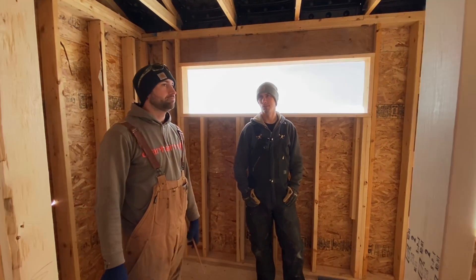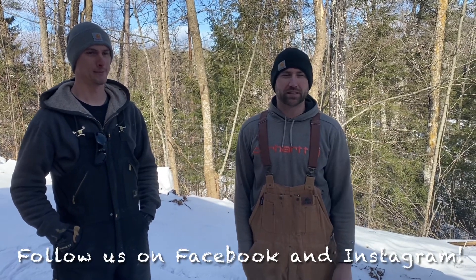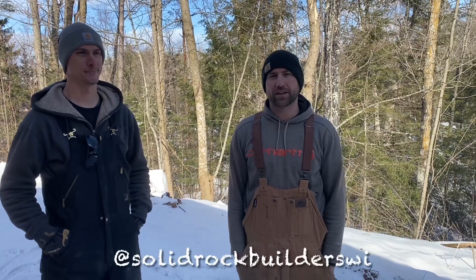Thanks everybody for joining us today in this episode to get a look at all the framing we've been doing so far on this project. There's going to be a lot more to come — some of the next things we're going to be doing are windows going in, soffit and fascia, and an exterior foam detail. All that's going to be coming up in the future and we hope you join us for that, so make sure you like and subscribe so you don't miss any of those upcoming episodes. If you want to see more, you can find pictures and behind-the-scenes content on Facebook and Instagram.